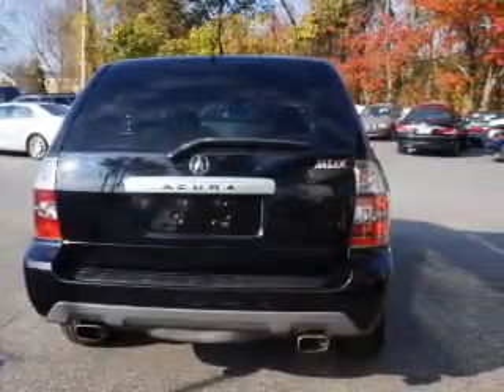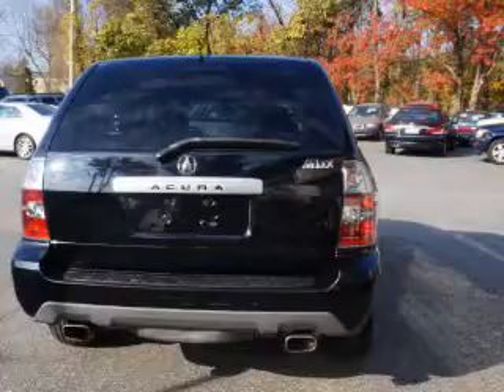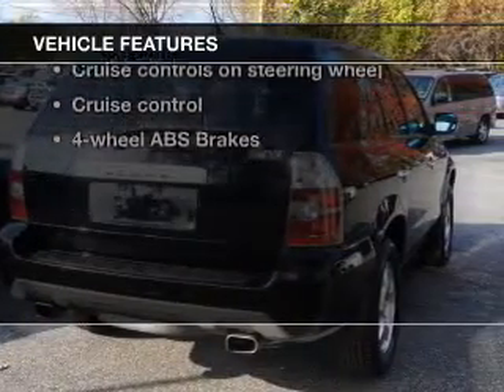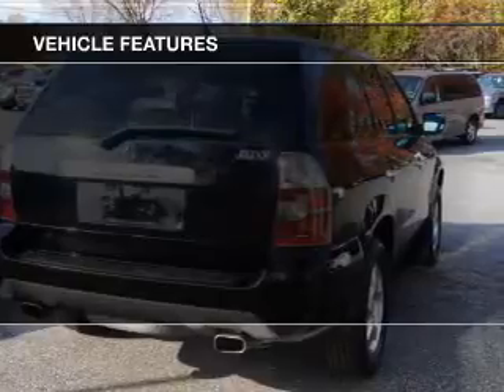Heated seats make cold weather driving more endurable. Let the outside in with a power sunroof. And with these notable features, you won't want to miss out on the opportunity to own this amazing ride.